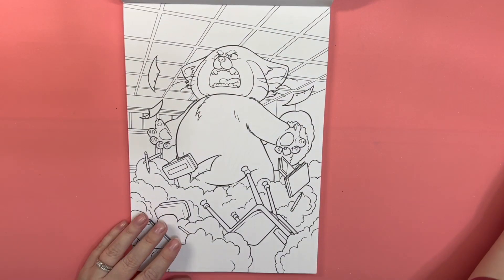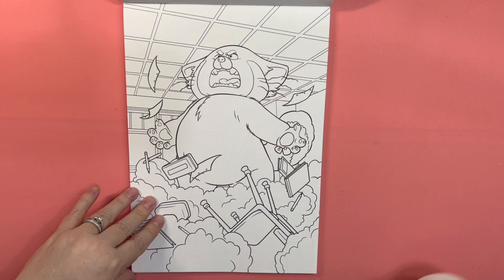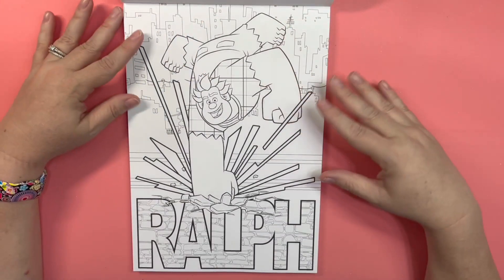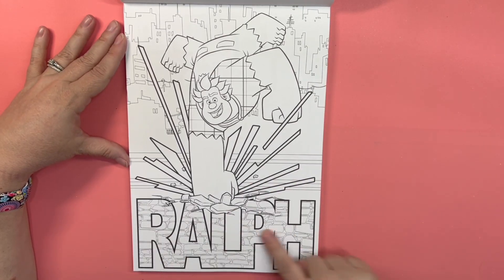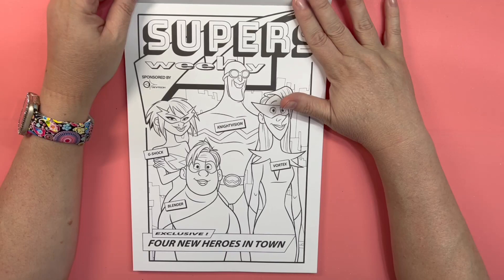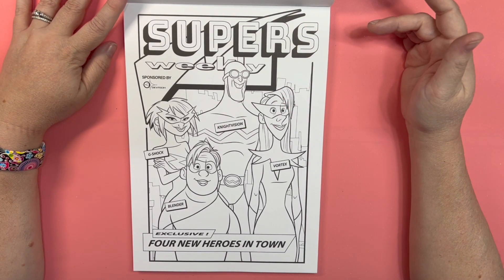Which I still have not seen. Wreck-It Ralph. I like that. Supers Weekly — we've got G-Shock, Night Vision, Vortex, and Blender.